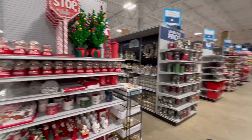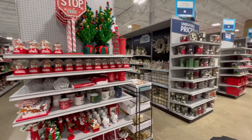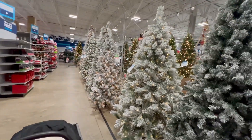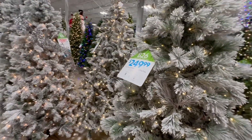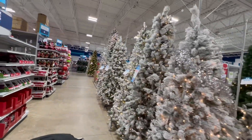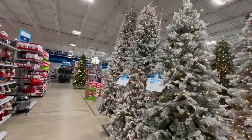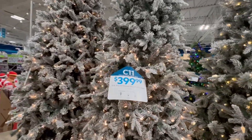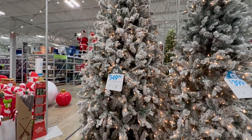They have plenty of other Christmas things in these aisles. But they have some more trees over here - this one has some longer needles, that one's $250. And look at this - they have some tall ones over here. This one's 10 foot for $400, and this one is 12 foot for $550.